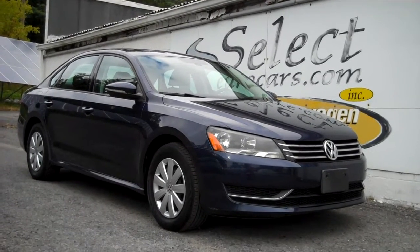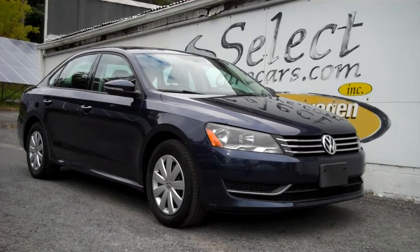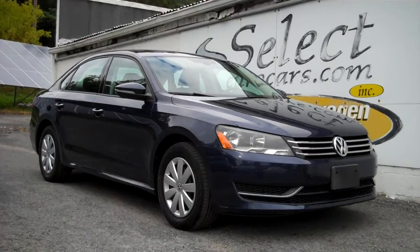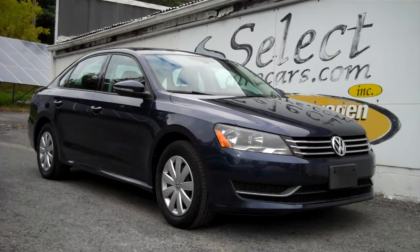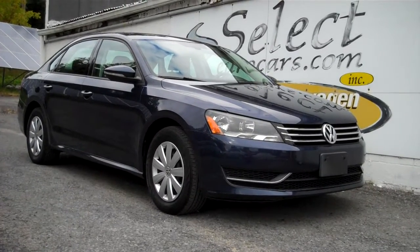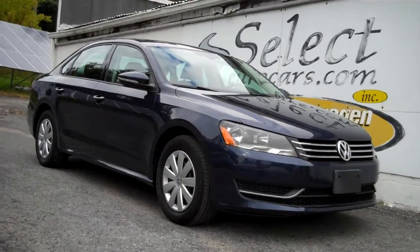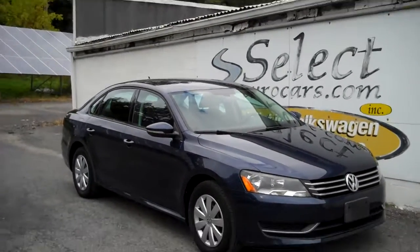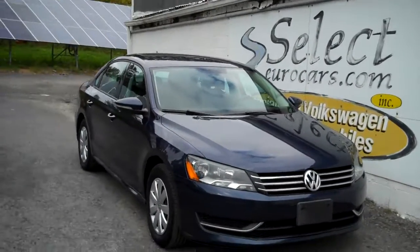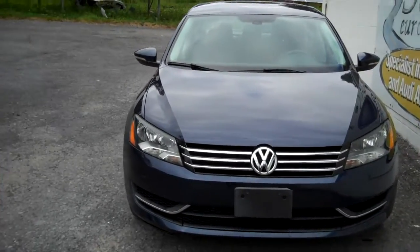Incredibly hard to find and low, low 59,000 mile 2012 Volkswagen Passat 5-speed manual transmission available here at Select Your Cars, where we've specialized in Volkswagen and Audi for over 40 years and we're open 7 days a week. We have 17 buyers in 13 states constantly searching for the right VW or Audi, and we don't even see these Passat with a stick not even once a year.